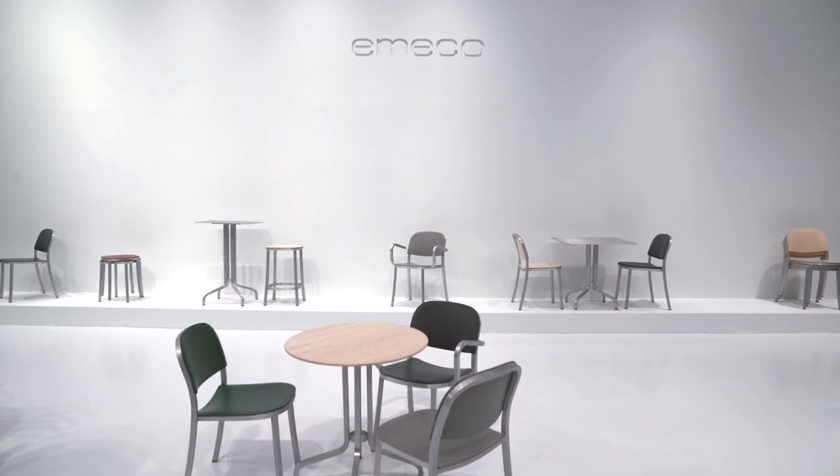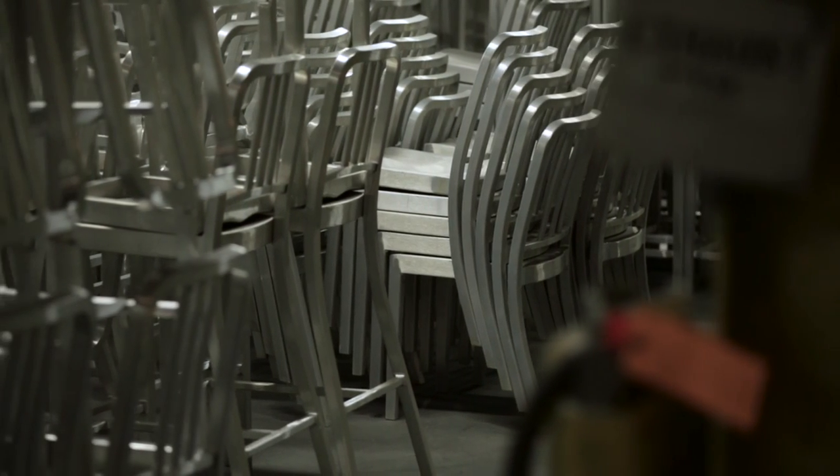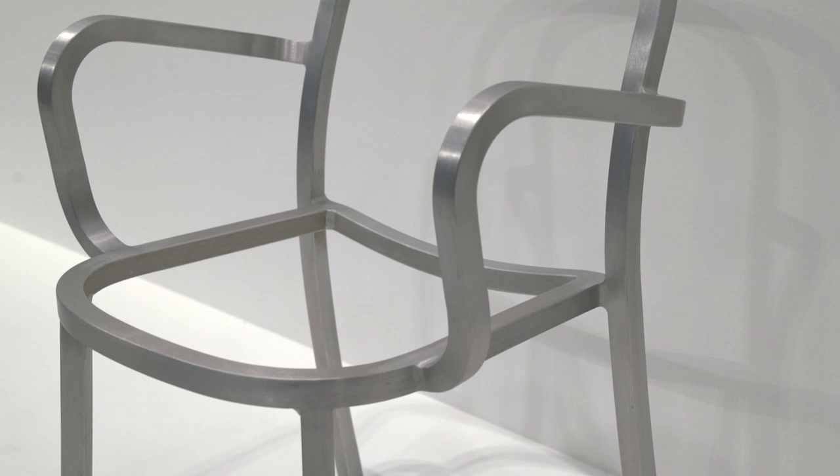At Emiko, design isn't about style. Design is all about making something that will last, something that's useful. We started making chairs for Navy ships and that same basic philosophy is what we're about.